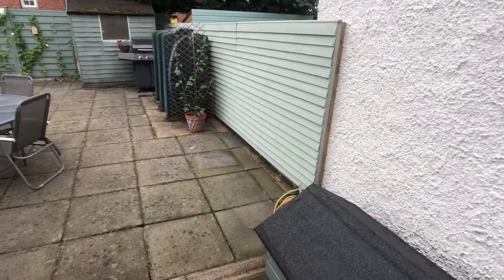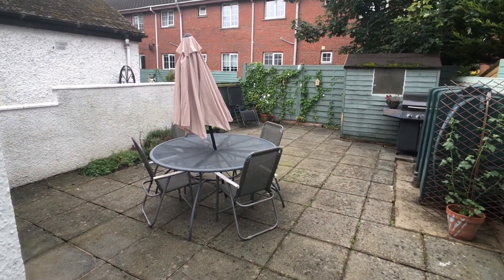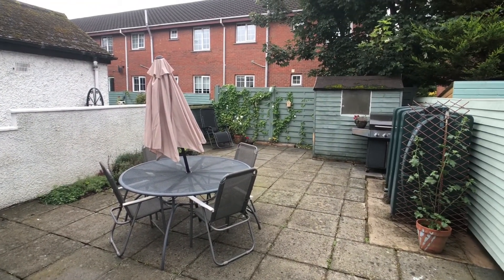A lot of these houses wouldn't have particularly big gardens but that is quite a large space. It's all paved and a great bit of space for sitting out.